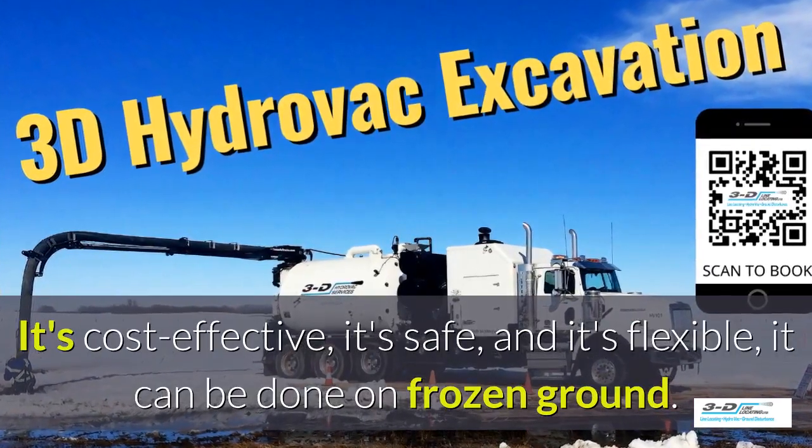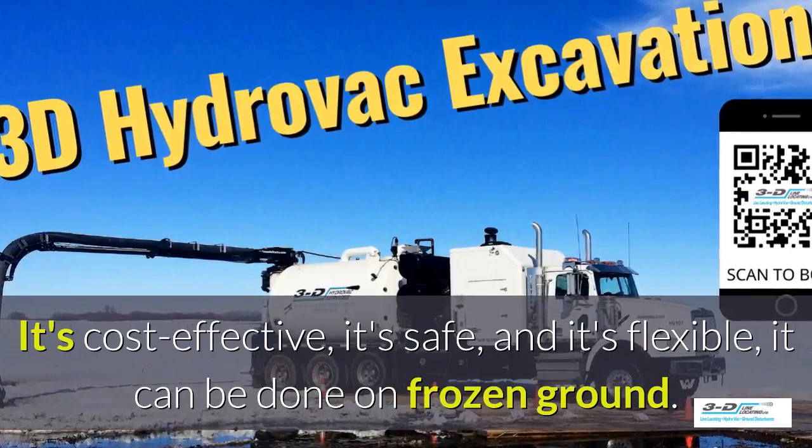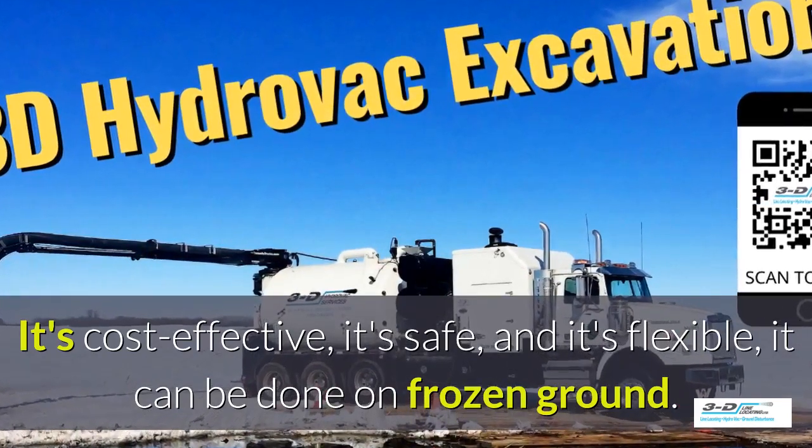What are the benefits of 3D Line Potholing? It's cost effective, it's safe, and it's flexible. It can be done in frozen ground, up to 40 below zero.